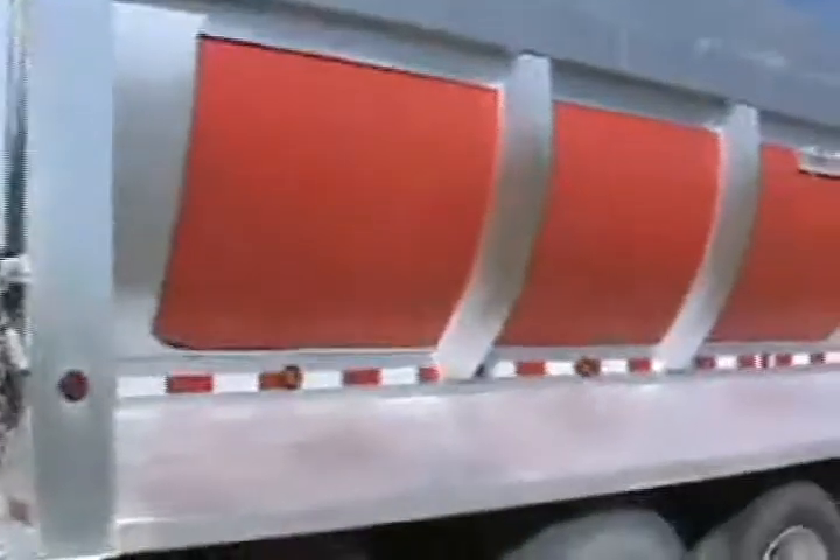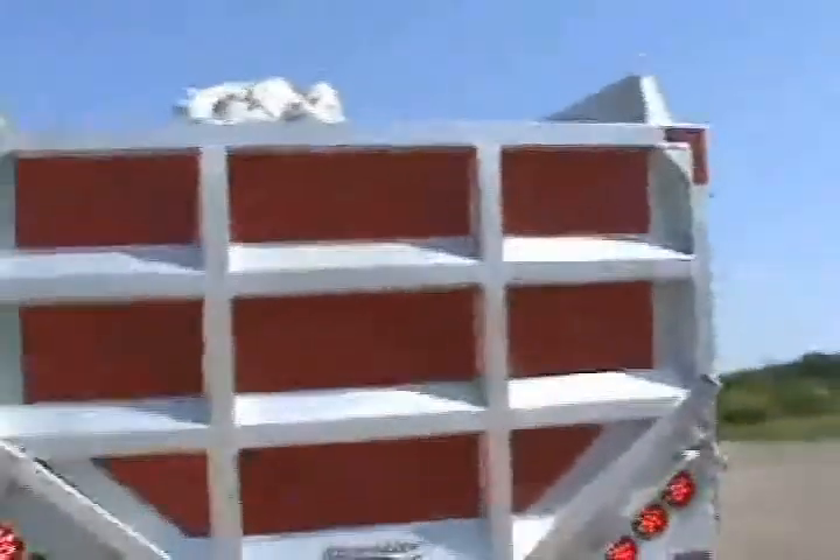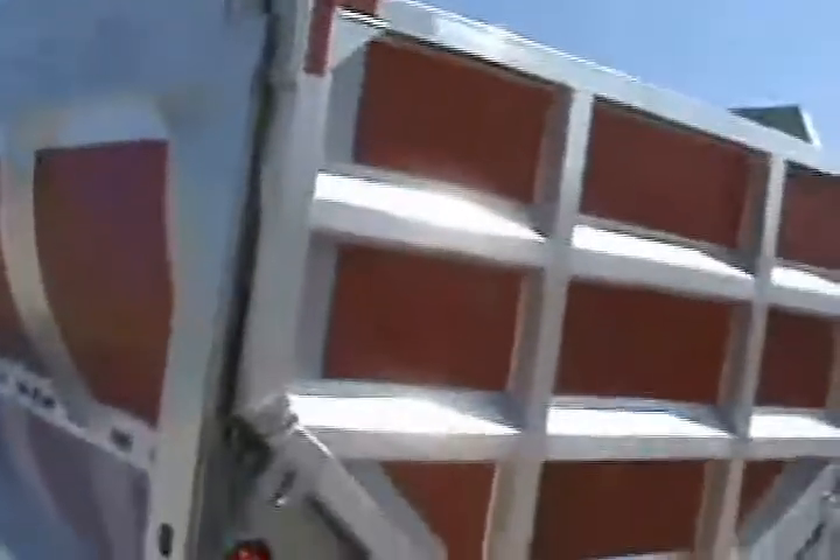All right, here's a load of riprap I'm going to show you. There's not any dents — you can tell there's no dents in it. I will show again after it's unloaded, what it's done, or actually what it doesn't do.